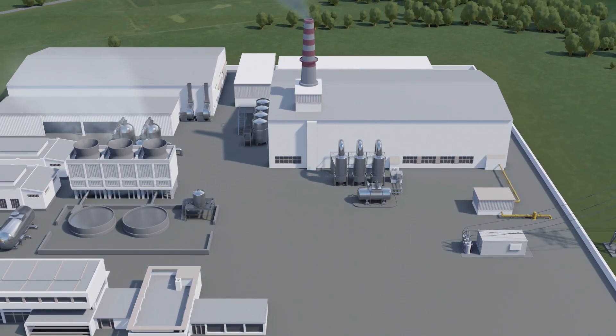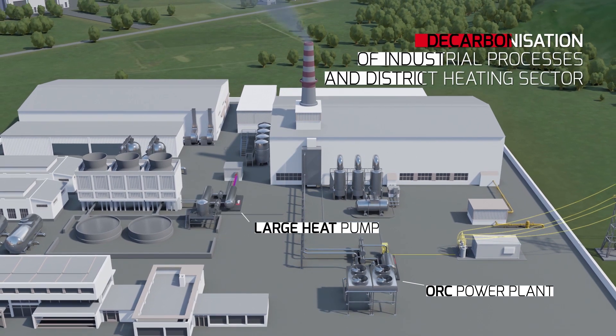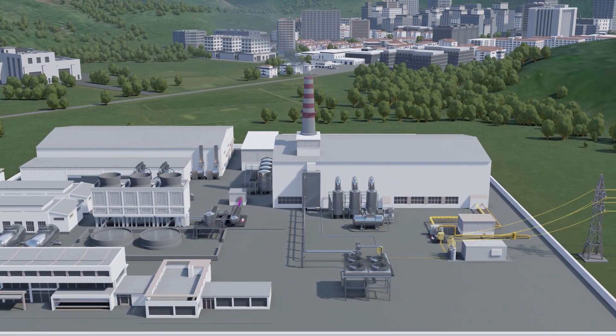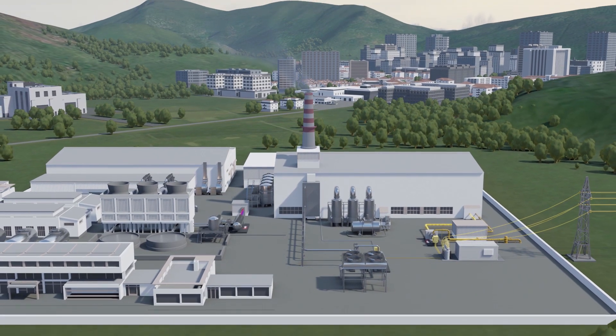Turboden offers high-performing and easily integrated solutions that can contribute to the decarbonization of industrial processes as well as the district heating sector, while at the same time enhancing efficiency. Turboden's cutting-edge and dependable technologies — for a cleaner and more sustainable planet.